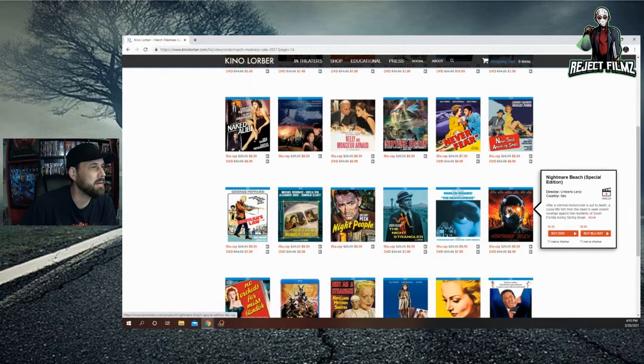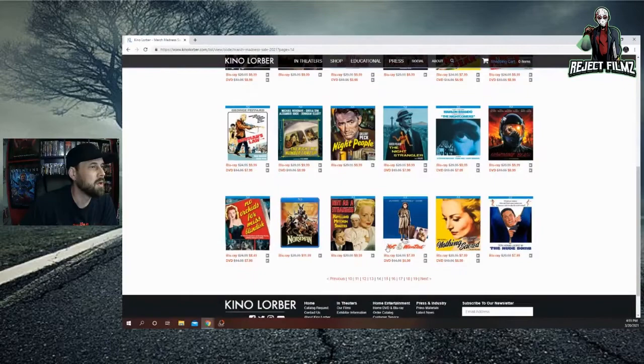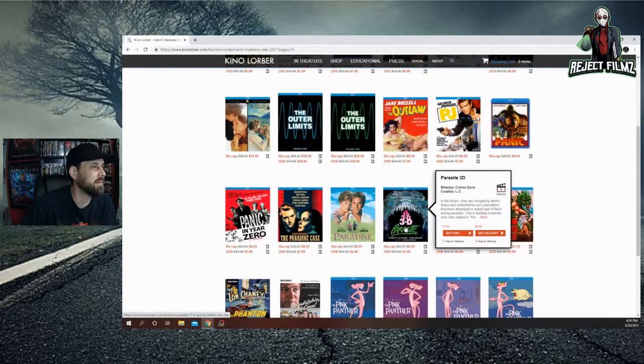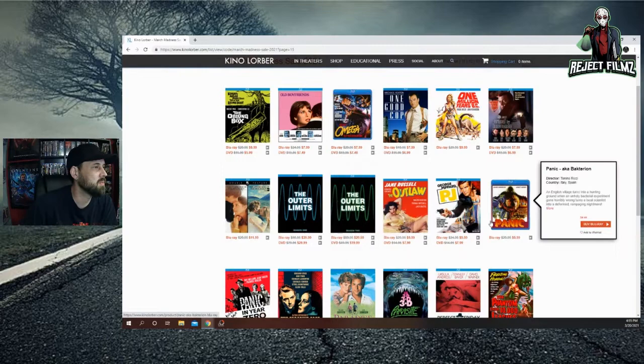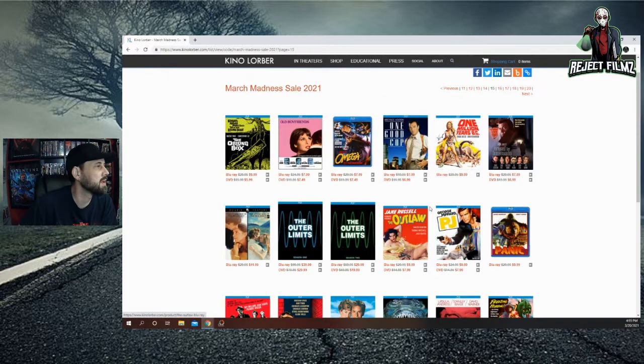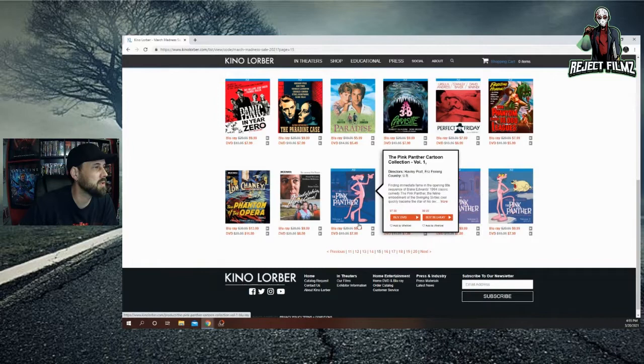Nightmare Beach with John Saxon for $9.99 — I have the 88 Films release. The Night Strangler at some price. Parasite 3D is one I thought I grabbed but did not — I'd definitely go back for that on a next order. Outer Limits Season 1 and 2 on Blu-ray, $40 and $30 respectively. One Good Cop with Michael Keaton for $7.99. Omega Syndrome looks pretty cool at $7.99. Oblong Box for $9.99. Pink Panther stuff on Blu-ray for $10 a piece — really good deal.